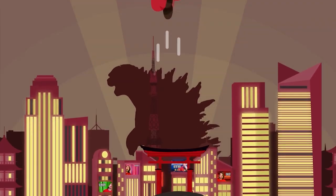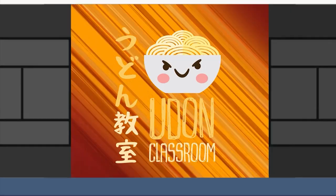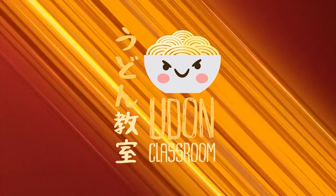Let's learn Japanese! Udon, udon, udon! Welcome to Udon教室! Let's start!